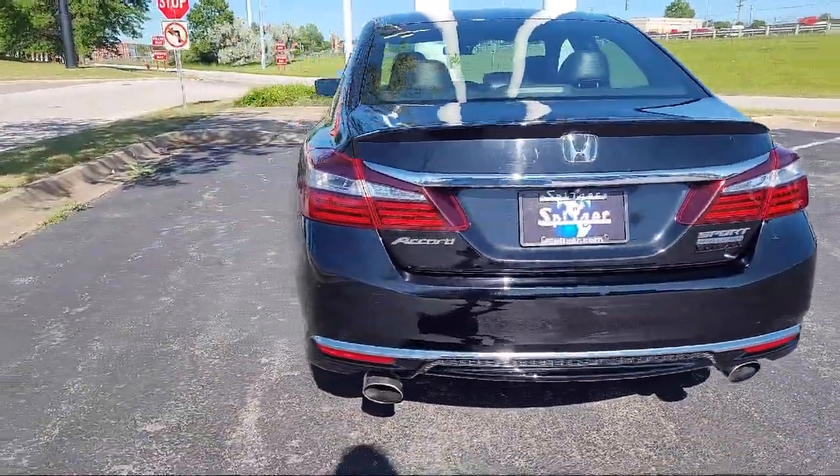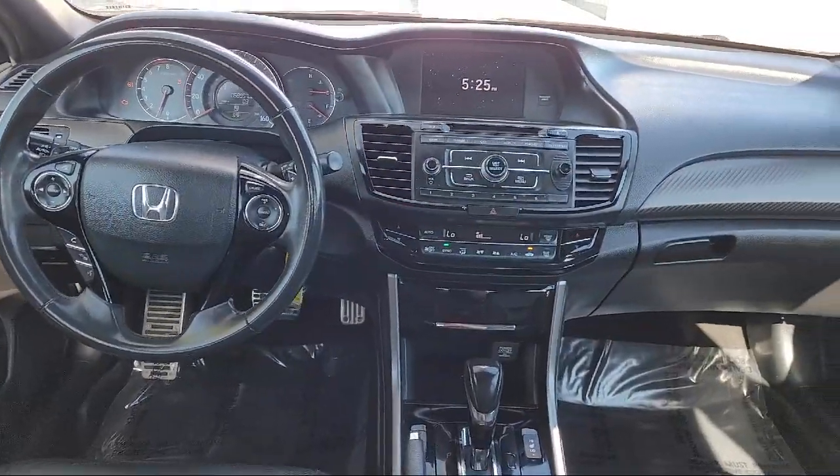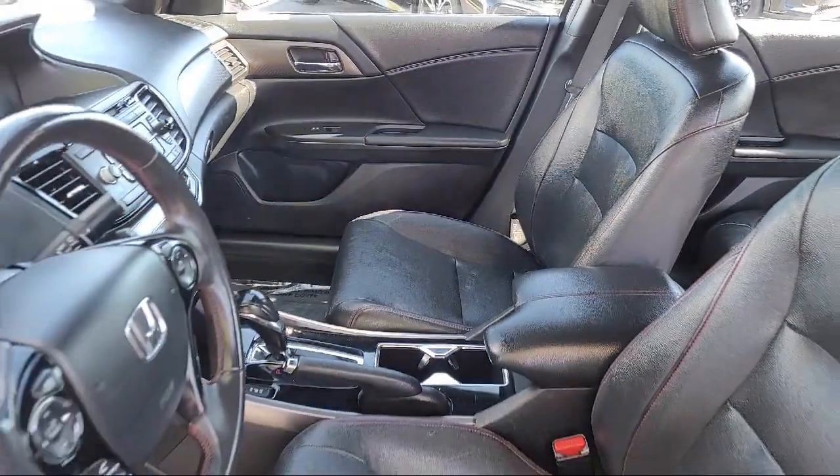It also features heated front seats, air conditioning, rear seat center armrest, and has less than 60,000 miles on the odometer.